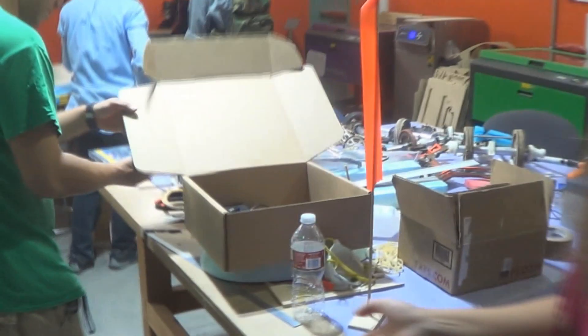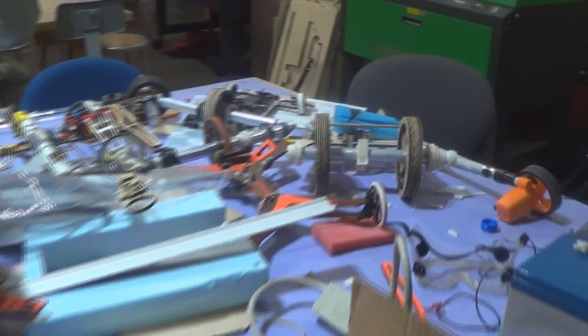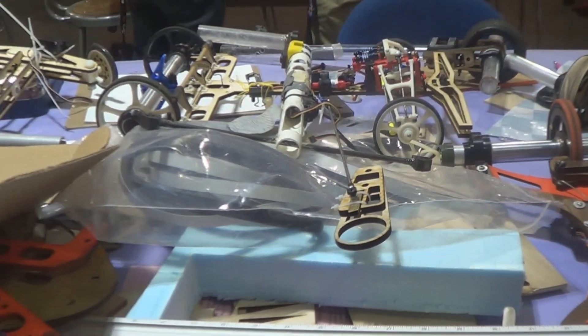Some of the engineering students were at the art center race. So these are the cars and prototypes and finals that they have been working on for the whole summer. And yesterday was the competition — the last day of the race.